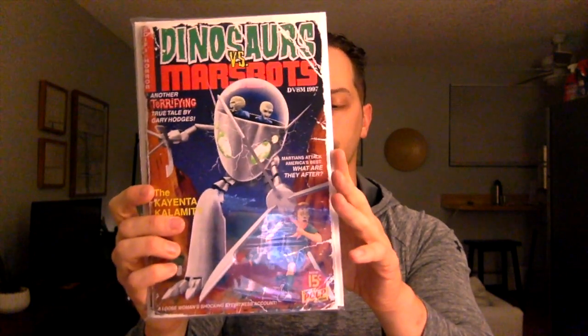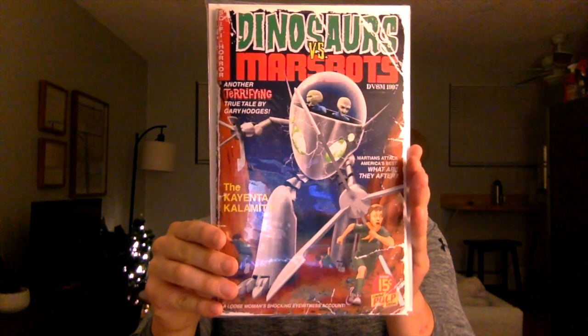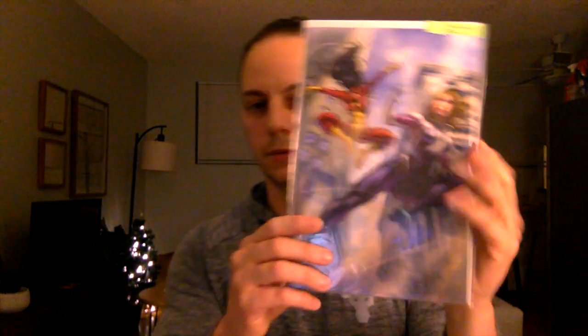Next book — another one. This is also Dinosaurs vs. Marbots. Not sure which issue this is — it says DBSM 97, 'Another Terrifying True Tale' by Gary Hodges.